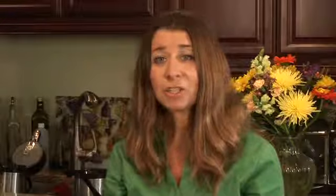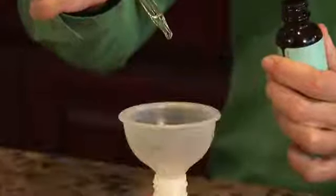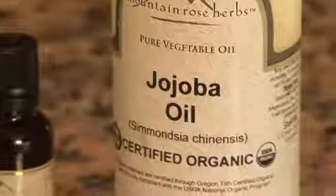Combined with myrrh, it makes it even more effective. You can create a massage oil or body oil for treating a fungal infection by adding five drops of each of these oils to one ounce of a carrier oil. Jojoba oil is the recommended carrier oil when dealing with fungal infections.